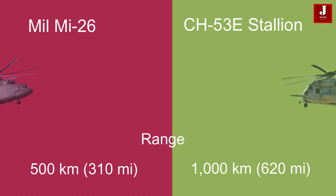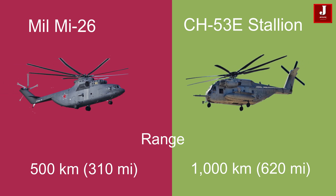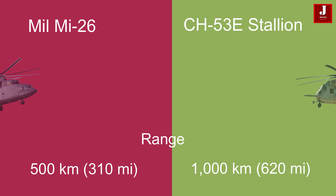The Mi-26 has a slightly lower range of 500 kilometers (310 miles), compared to the CH-53E, which offers a higher range of 1,000 kilometers (620 miles).